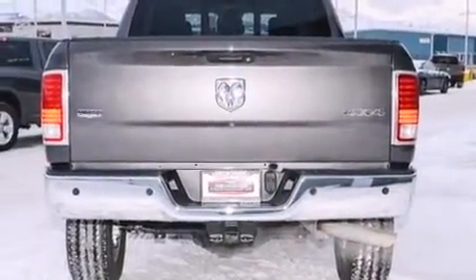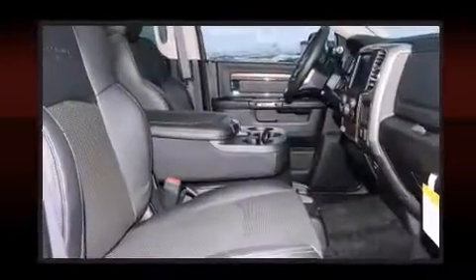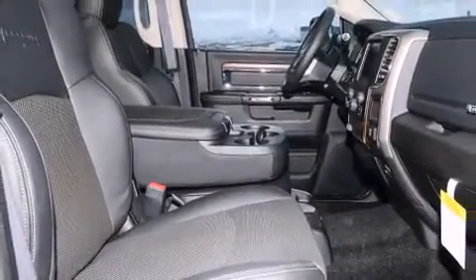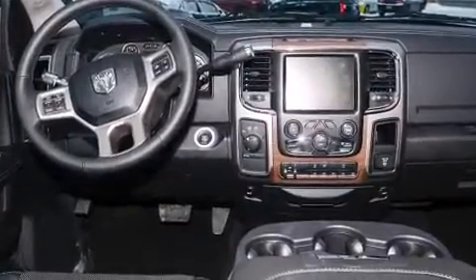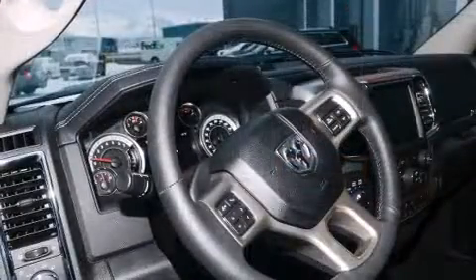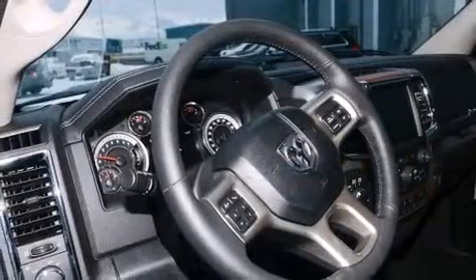It's equipped with tons of terrific amenities, but it won't break your budget. Like leather upholstery, automatic dimming door mirrors, heated and ventilated seats, power moonroof, turn signal indicator mirrors, skid plates, adjustable pedals, and one-touch window functionality.